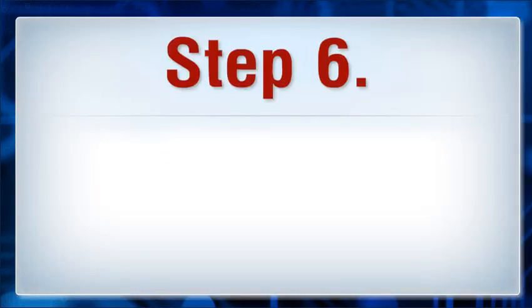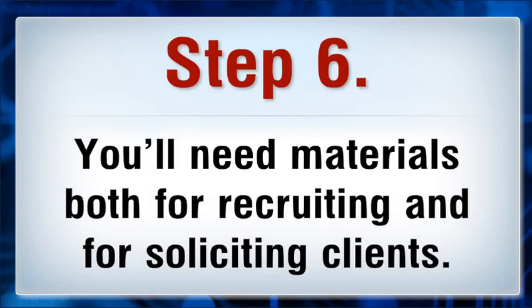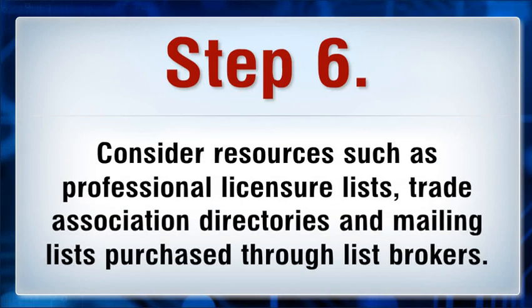Step 6: Purchase mailing lists and phone directories for the industry or industries you intend to serve. You'll need materials both for recruiting and for soliciting clients. Consider resources such as professional licensure lists, trade association directories, and mailing lists purchased through list brokers.